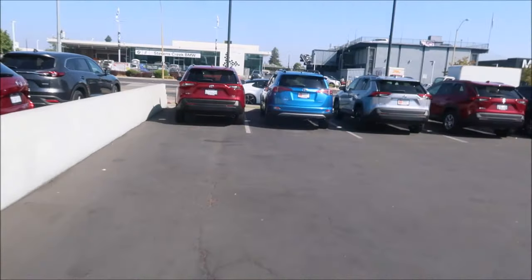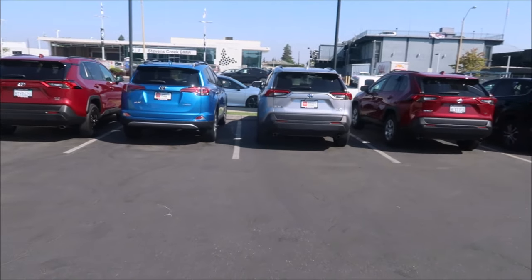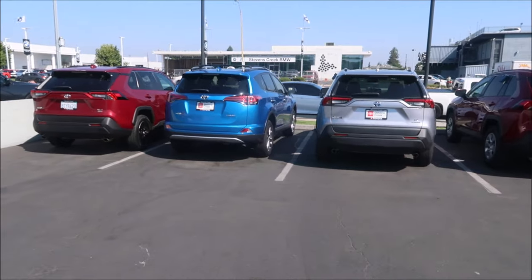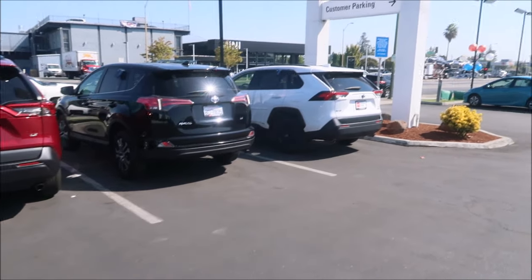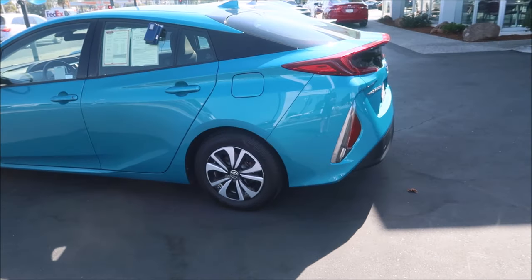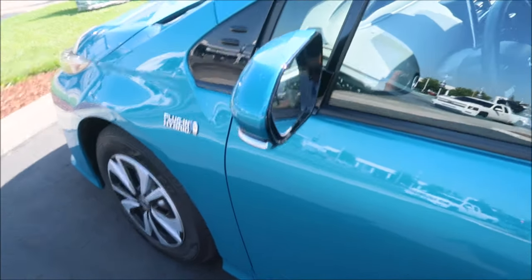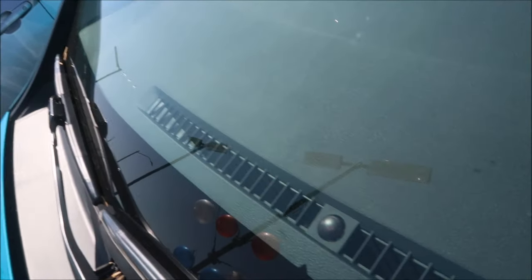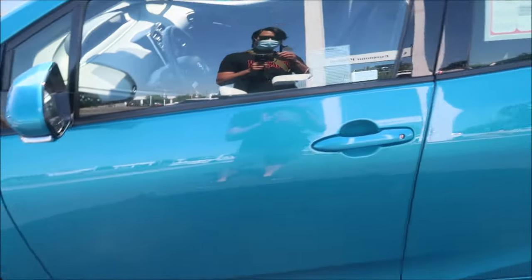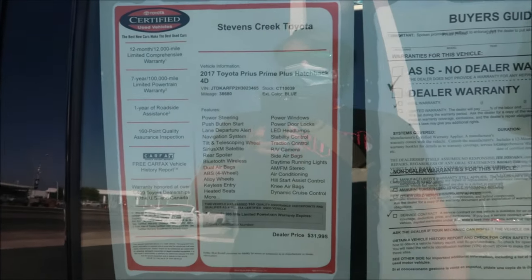There's a bunch of RAV4s — earlier and last-model generation, including two fourth-gen ones. Then there's a Prius Prime, which is a plug-in hybrid. One thing I like about the Prius Prime is it has an indicator on the dash showing the charge state — the lights blink and you can tell how much charge is left in the battery. The RAV4 has nothing like that, which I hate.